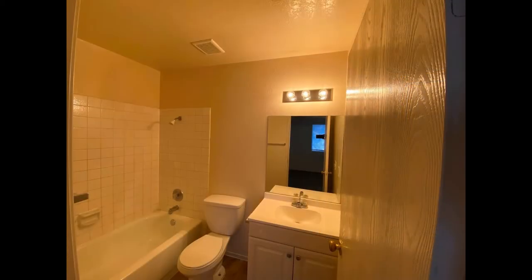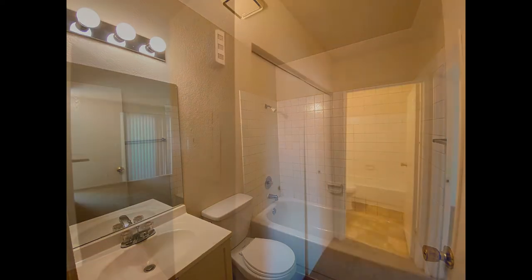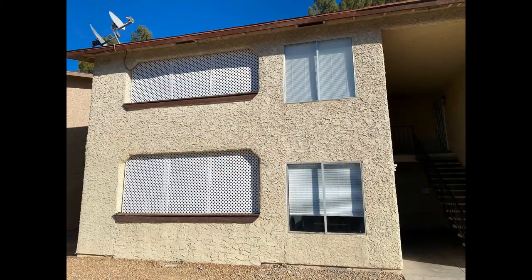Both bathrooms come with mirrored vanities and shower-tub combos. The property is close to major thoroughfares and a bevy of shopping and entertainment options. This could be your next home. Rent from us and experience living in a professionally managed home. Give us a call now.